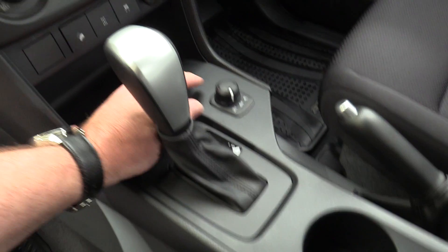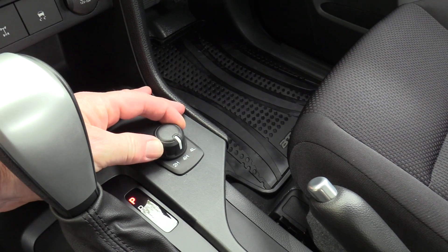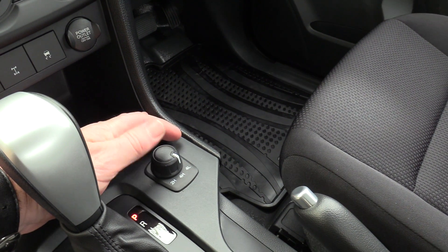We also have hill descent control, rear diff lock, stability control with trailer sway control, and shift-on-the-fly 4-wheel drive — so you can shift between 2 and 4 high at speeds up to 120km/h. And of course we have low ratio as well.